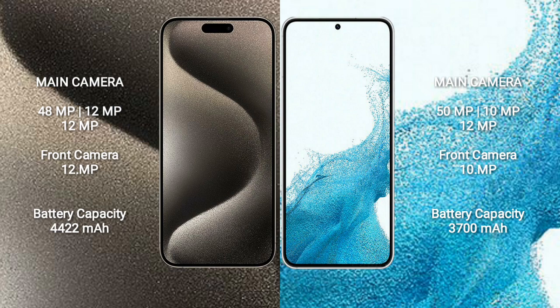Samsung Galaxy S22 features a triple rear camera setup: 50MP + 10MP + 12MP, and a 10MP front camera.